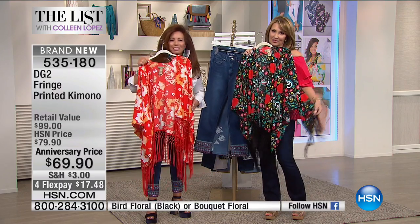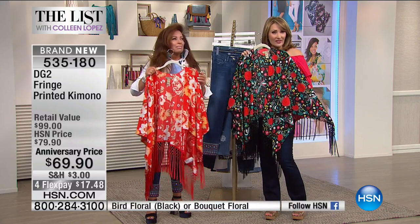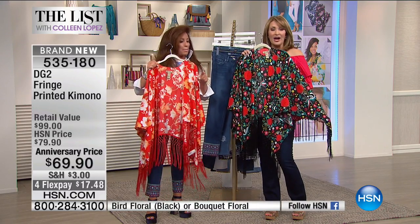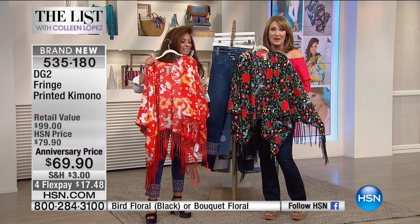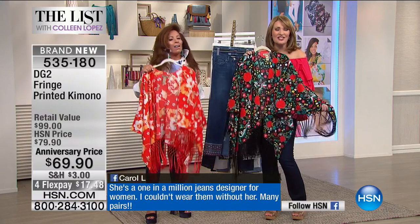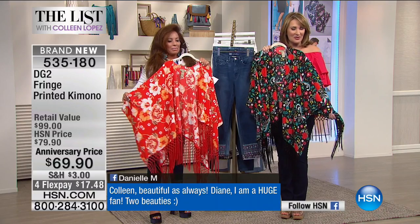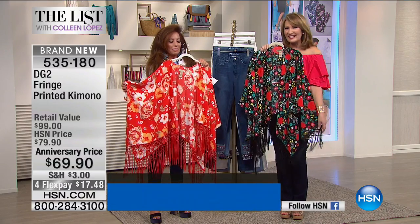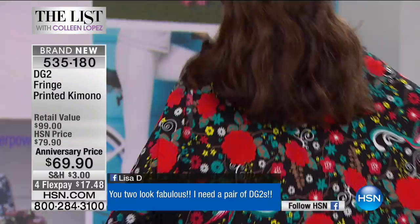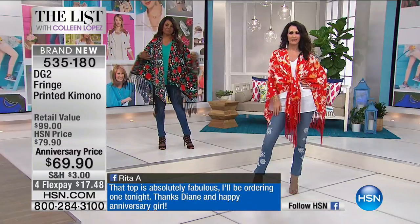As long as we're holding this beautiful kimono topper — this is our surprise tonight. For 23 of you leaving messages on my Facebook, four more lucky women are getting their surprise right now: Carol, Danielle, Lisa, and Rita — congratulations! Thank you for getting connected tonight. We'll put your comments up from Colleen Lopez on HSN, and you'll be receiving one of these gorgeous kimonos. The top I'm wearing is so adorable — Natalie and I were showing it in the preview.